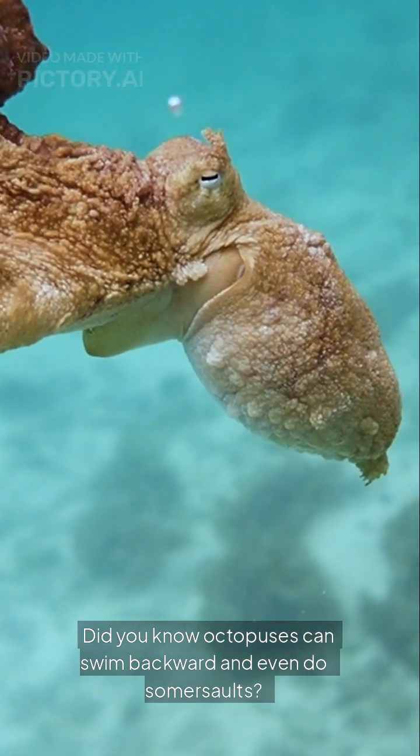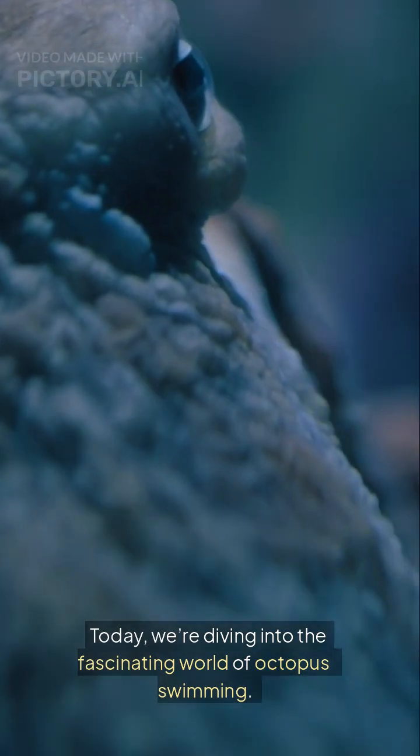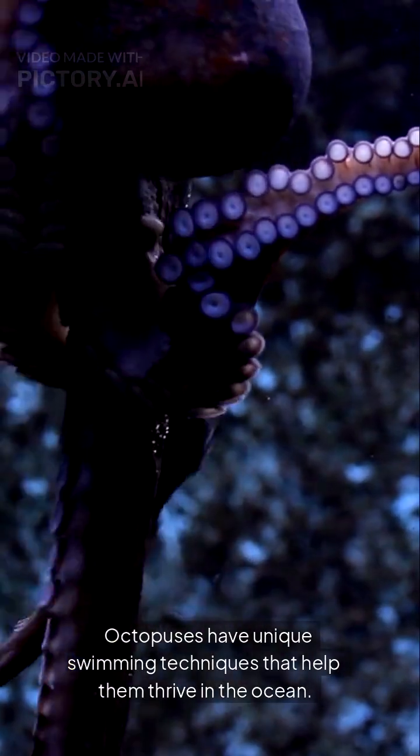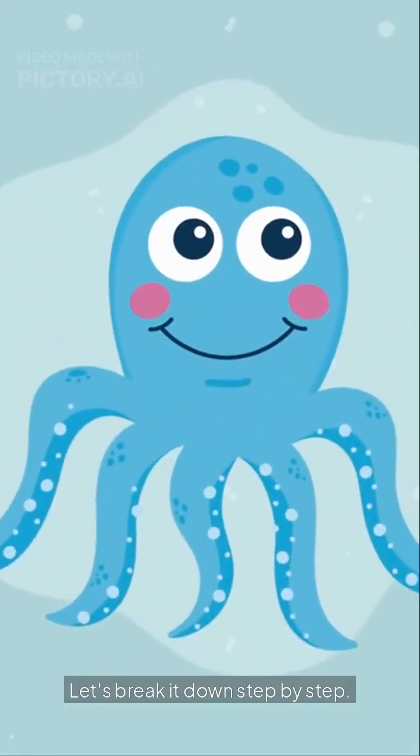Did you know octopuses can swim backward and even do somersaults? It's true! Today we're diving into the fascinating world of octopus swimming. Octopuses have unique swimming techniques that help them thrive in the ocean. Let's break it down step by step.